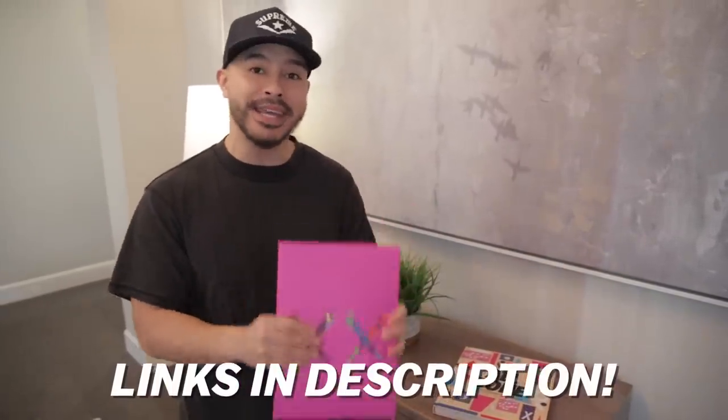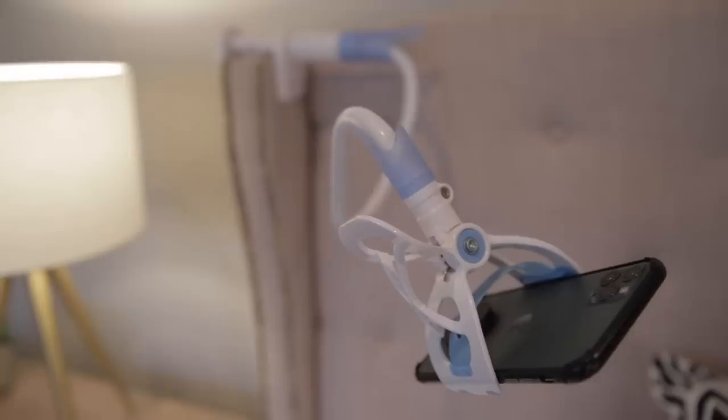Next item up, one of my favorites on the list: we got the gooseneck phone clamp. Not only are we showing you guys things that make your spot aesthetically cooler — this right here is pure functionality. This is just one of those items you didn't know you needed, but you'll end up finding yourself using it every single day. Let me show you how it works.